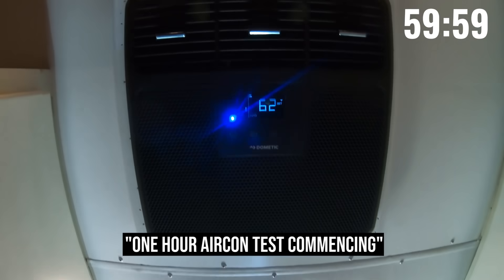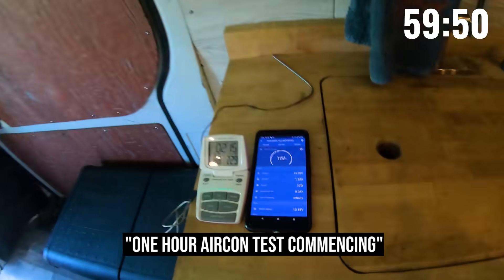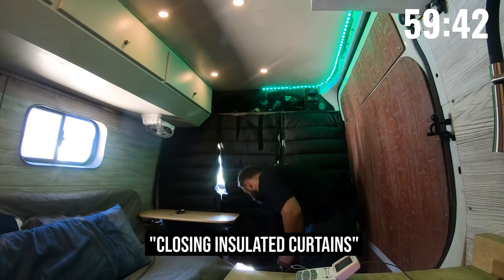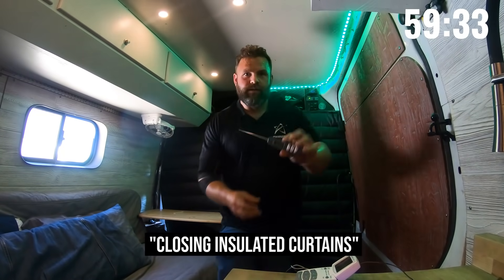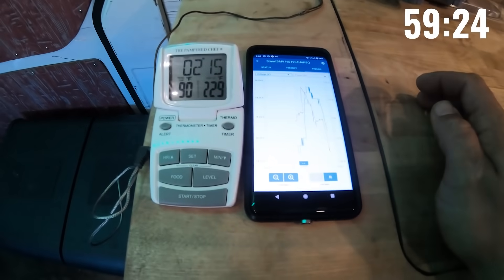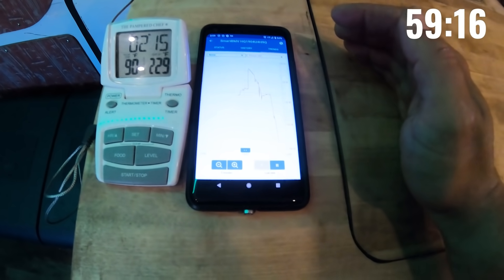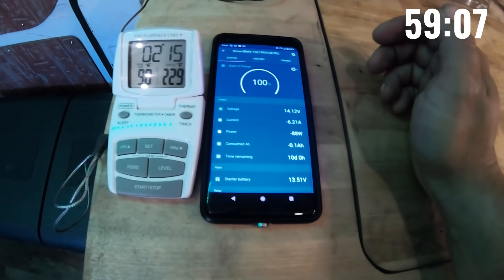We're going to turn it on. Let's go with auto 62. Let's see how long it takes to get down into the 70s. We're just going to look at the graph of power consumption. With 800 watts of solar, it's only drawing 90 watts so far. I can hear the compressor kicking on right now, and it's toasty in here — it's already blowing cold air.